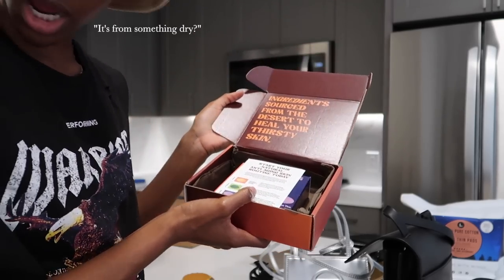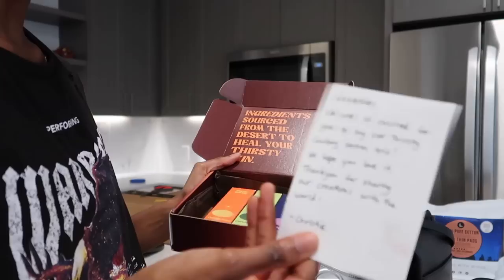So is something sourced from something dry going to make my skin... I'm just kidding.